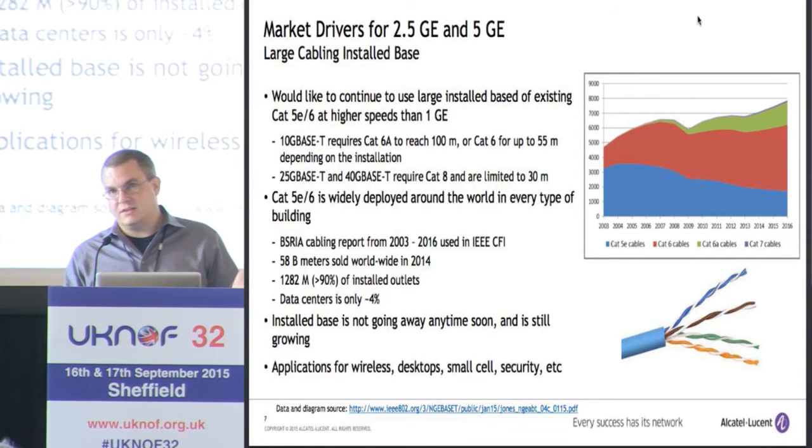10G BASE-T exists, but you need Cat6A. 25G BASE-T and 40G BASE-T exist, but you need Cat8 for that. So there's really nothing that's going to go faster on the existing Cat5 or Cat6 cabling. And there are other applications — wireless, higher speed desktops, small cell backhaul, high-definition security cameras — all kinds of things wired with some sort of Cat5 or Cat6 cabling.